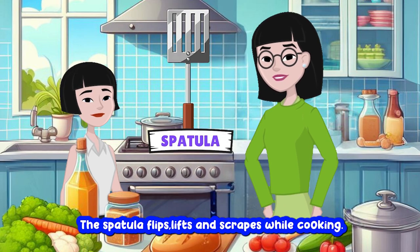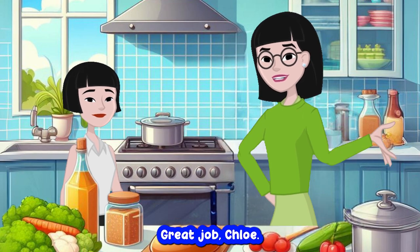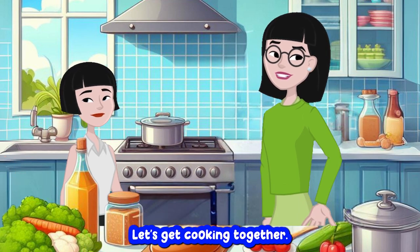Spatula. The spatula flips, lifts and scrapes while cooking. Spatula. Great job, Chloe. Now you know the names of all these kitchen utensils. Thanks, Mommy. Can I help you with breakfast now? Of course, sweetie. Let's get cooking together.